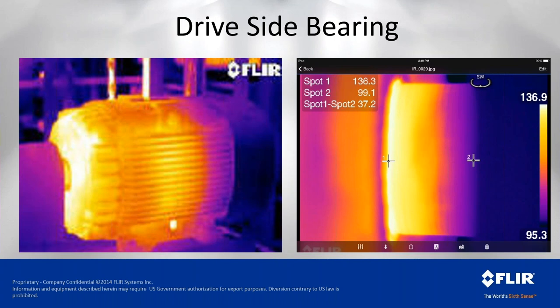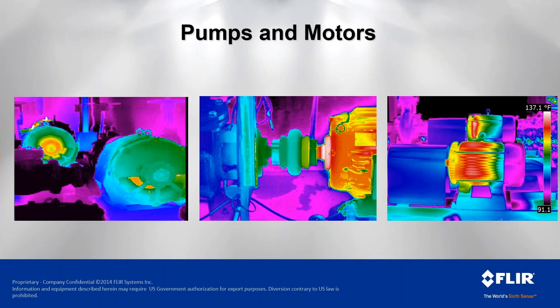The heat is centralized where we have contact with the seal, and further in would be the output bearing. We also look at applications where two assets are doing the same job under the same load — if one is considerably different in temperature than the other, we can assume one is not operating ideally. The image showing the output shaft bearing failure has heat centralized right at that point.